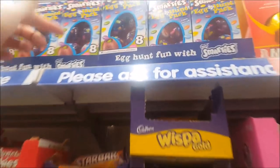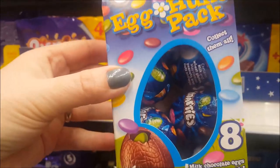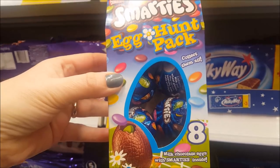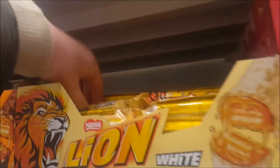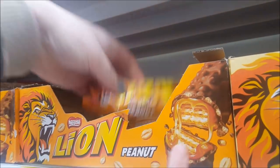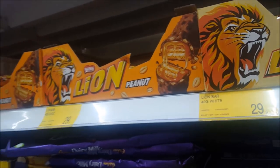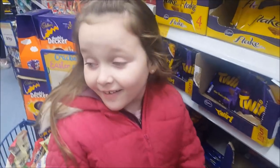What have we got here? Oh look, Smarties egg hunt pack. You get eight chocolate eggs with Smarties inside and they're £2.99. Here's some Lion Bars — there's a white Lion Bar and a peanut one. It does look nice. Mummy can't eat that though. You like toffee stuff?